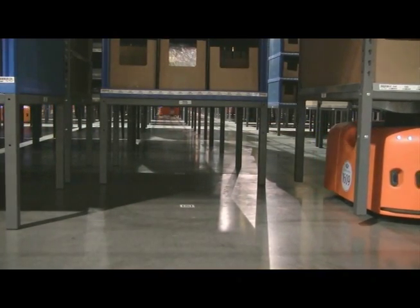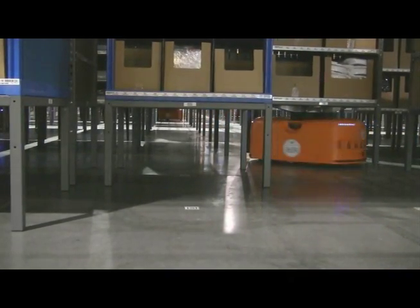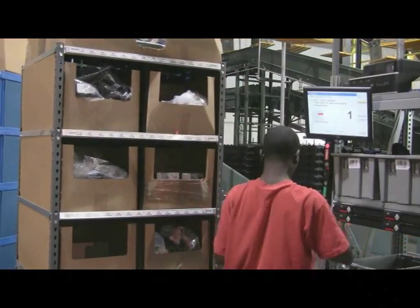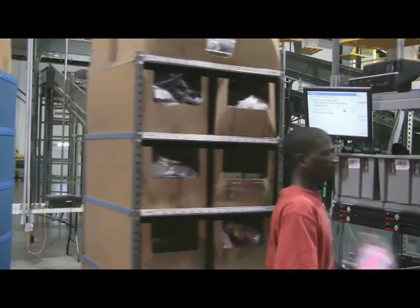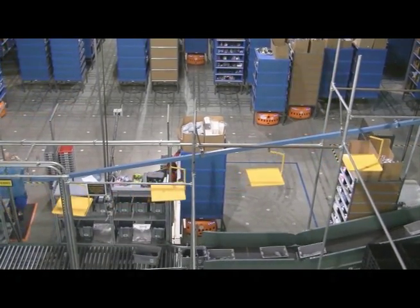After an order comes in, a robot gets dispatched to pick up one of 1,600 different shelves. Then it's a race to the picking station. A red laser flashes on the bins to show workers exactly which item to grab — that saves time and avoids errors. Then it's back to the shelves to pick up more stuff.